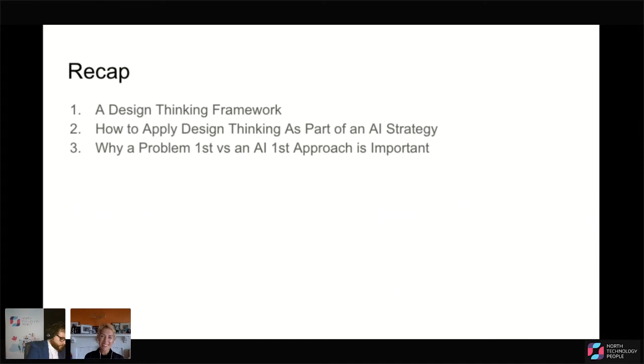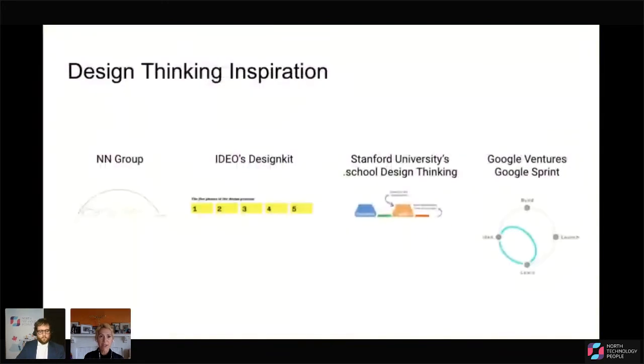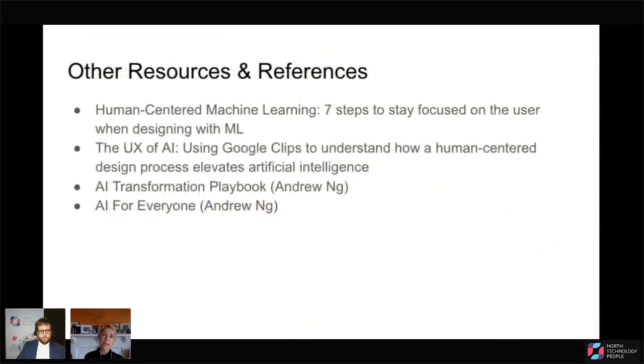To recap, the three things to take away today: first, a design thinking framework that can help guide you, whether in an AI context or not. Two, how you could apply design thinking as part of an AI strategy. And three, why a problem-first versus AI-first approach is important, but also how you can then apply an AI-first approach to come up with additional solutions and innovations. I also have a list of resources to share after the talk — design thinking inspiration, UX resources, and foundational AI resources including some of what we saw in this talk.